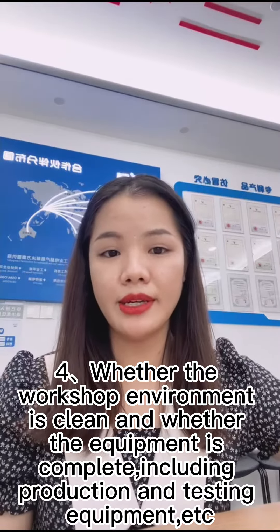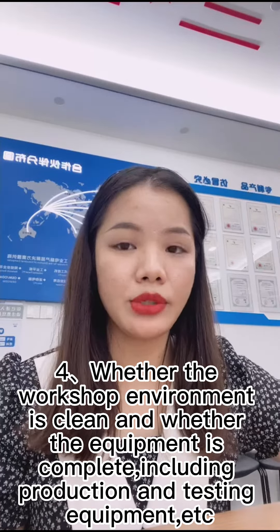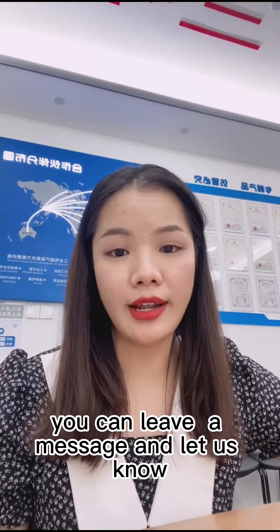The last one is whether the factory environment is clean and has complete equipment, including production and testing equipment. If you know of other ways, you can leave a message and let us know.